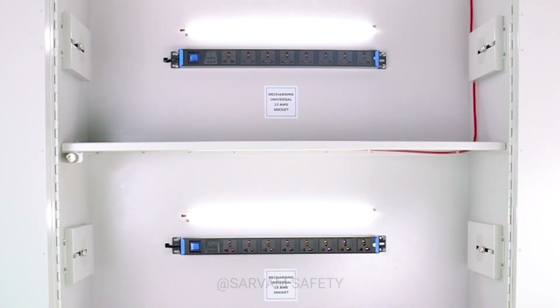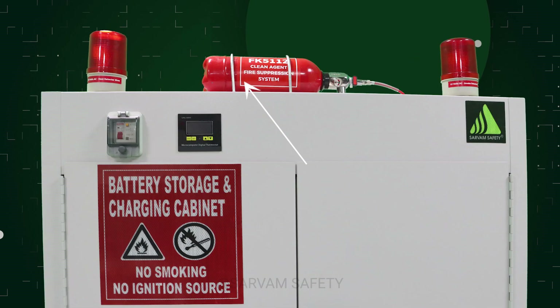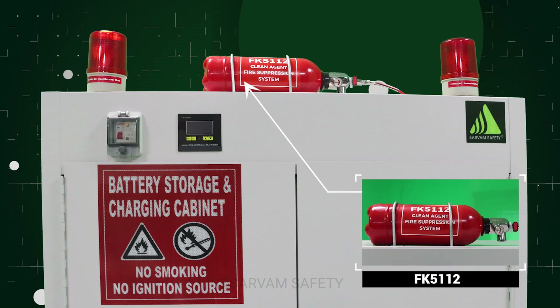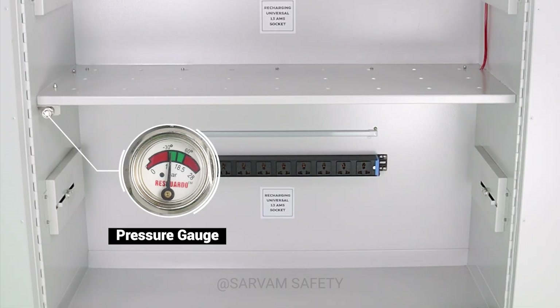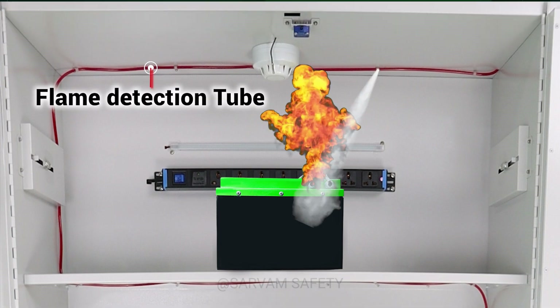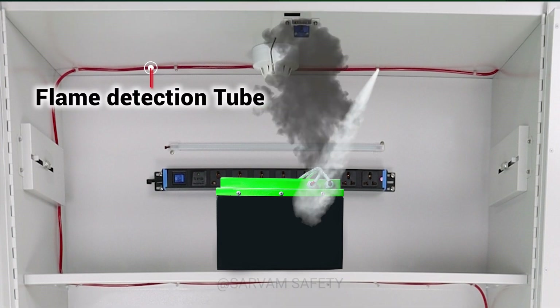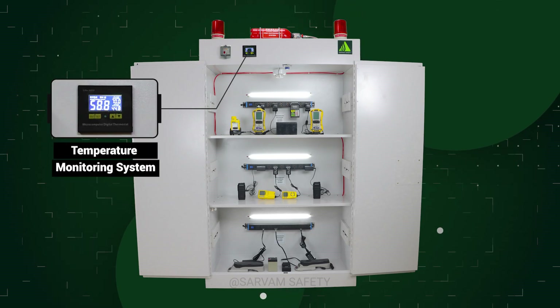For safety, the cabinet features an integrated LPCB-approved fire suppression system. It consists of a cylinder charged with a UL and FM approved extinguishing agent, FK-512. The system also includes an actuation valve with a pressure gauge and a pressurized polymer heat and flame detection tube that bursts between 110 degrees Celsius and 140 degrees Celsius.